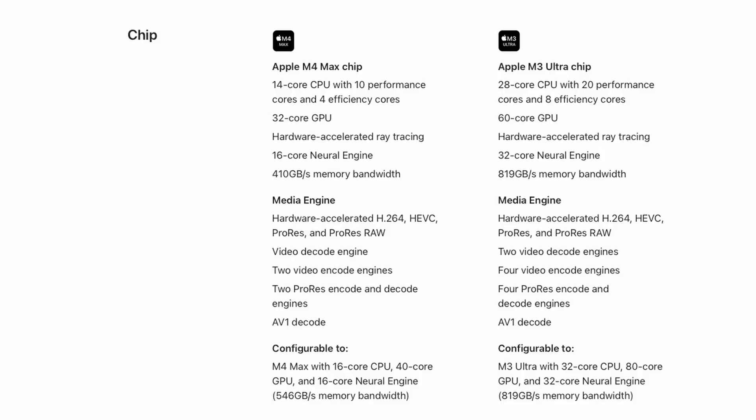Looking at the specs, the M4 Max chip has 410 gigabytes per second memory bandwidth, but the M3 Ultra has 819 gigabytes per second — way faster. On media engines, the M4 Max has one video decode engine and two video encode engines, but the M3 Ultra has two decode and four encode engines because the M3 Ultra is essentially two M3 Max chips. The M4 Max has two ProRes encode and decode engines; the M3 Ultra has four, and they both have AV1 decode.